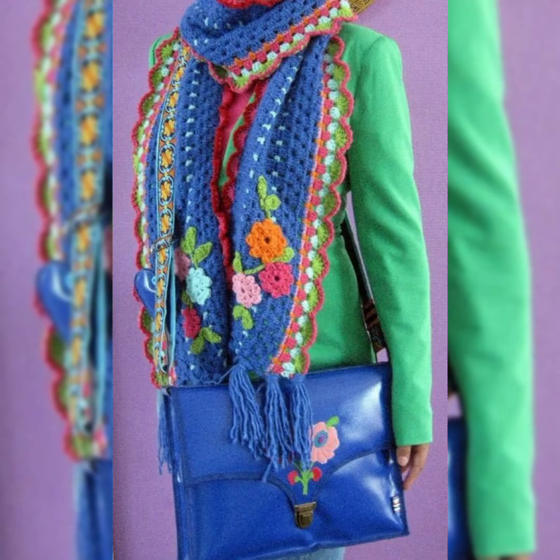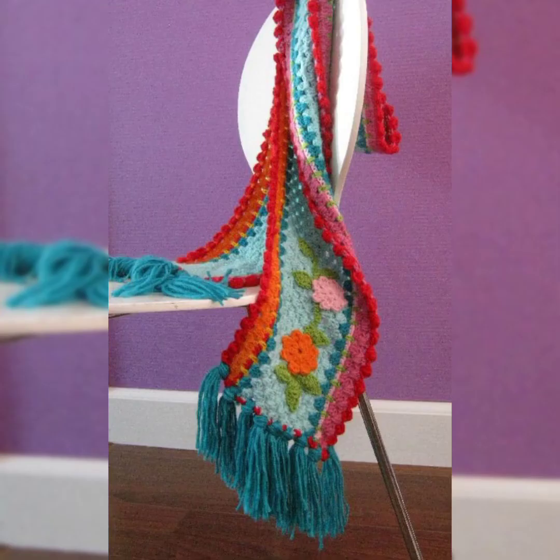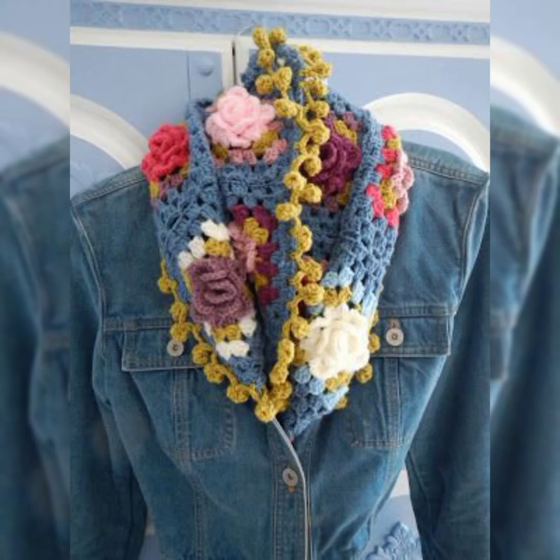Hello guys, welcome back to my channel, Crochet Pattern. In this video I have something really cozy, comfortable and stylish. These are mufflers made with crochet art. They are super stylish with beautiful color combinations, beautiful patterns, and flower patterns on them. They are looking so colorful and stylish.